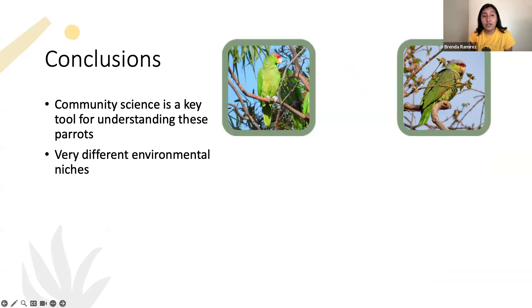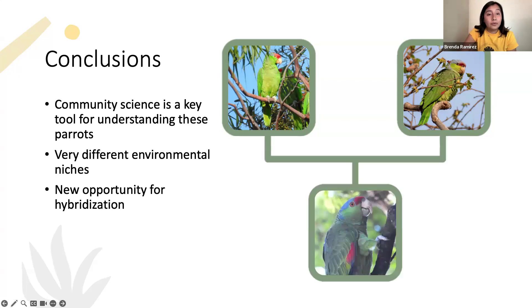The main conclusions of our research so far are that community science is a key tool for understanding these parrots; they have very different environmental niches with significant differences in their native ranges; but there is a convergence into a novel, shared environmental niche in southern California characterized by cooler temperatures, less tree cover, and lower rainfall.